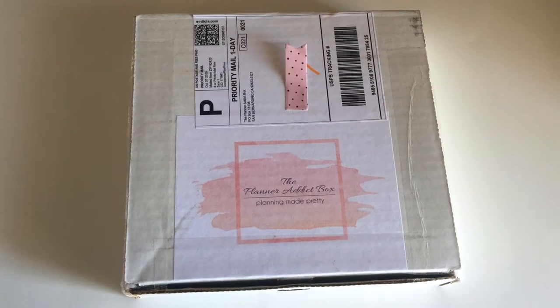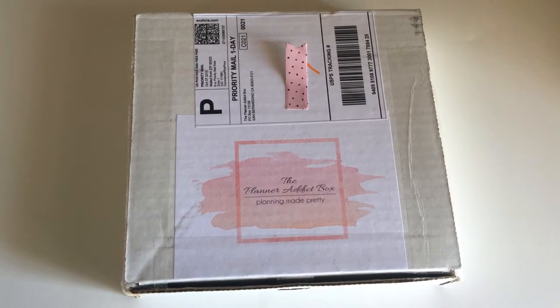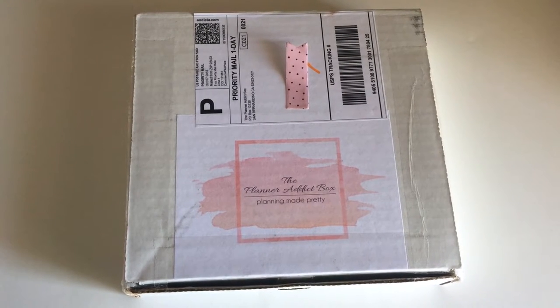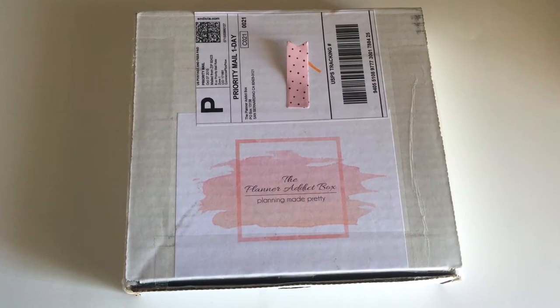Hello lovely ladies! Thank you for stopping by to watch this video. Today I'm going to be unboxing the Planner Addict box. I'm so excited and I'm so lucky to be part of the design team for this awesome subscription. So if you want to see what I got in the October box, just keep on watching.